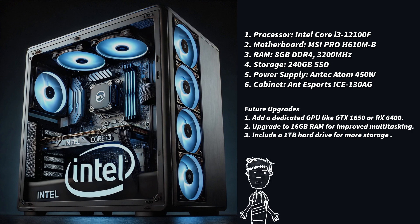Storage: 240GB SSD, which provides fast boot times and quick app loading — it costs ₹1,600. Power Supply: Antec Atom 450W, a budget-friendly, reliable PSU sufficient for this setup, it costs ₹2,000.